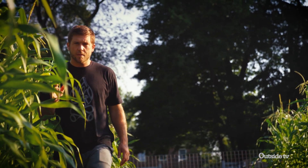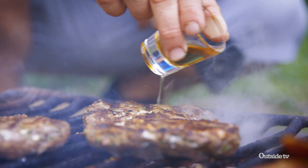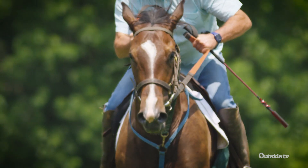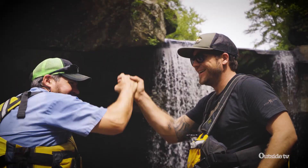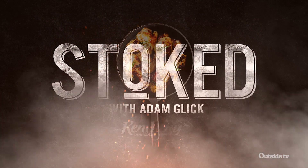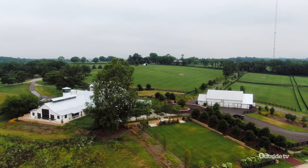What's up everybody, my name is Adam Glick. Follow me on my cooking adventures outdoors over a campfire. Join me on the ultimate Kentucky experience, connecting with locals and eating my way around the Bluegrass State.